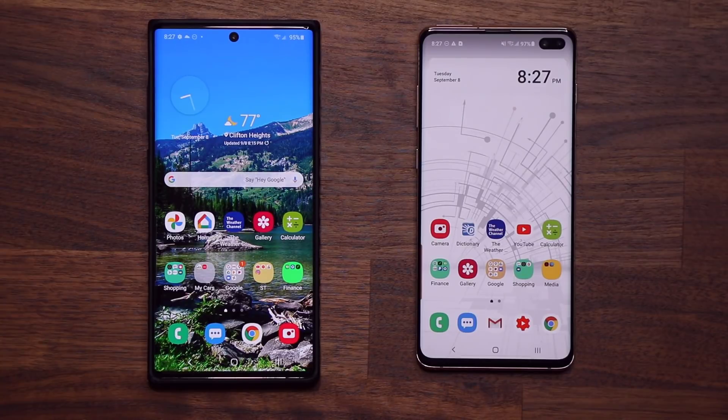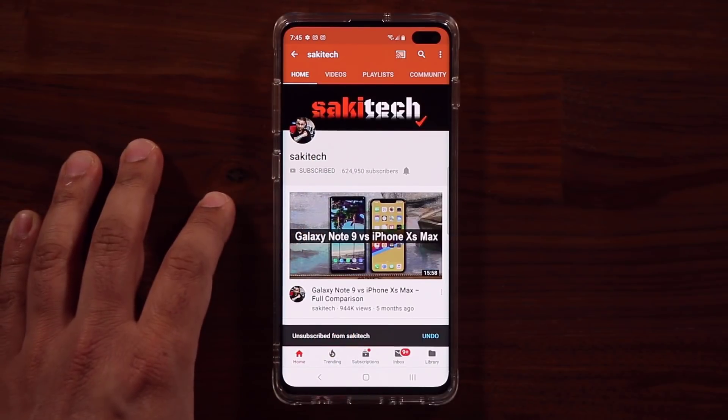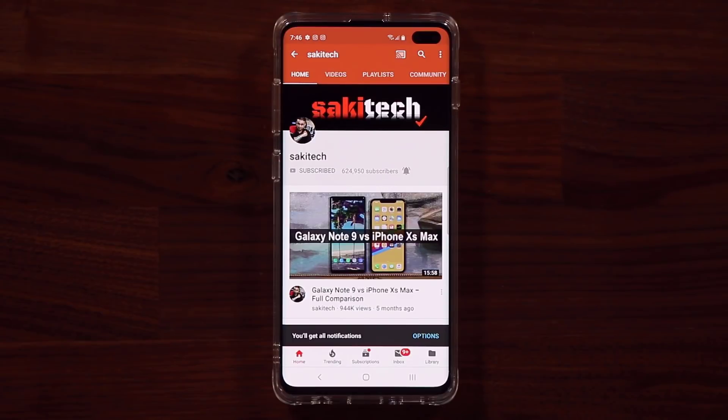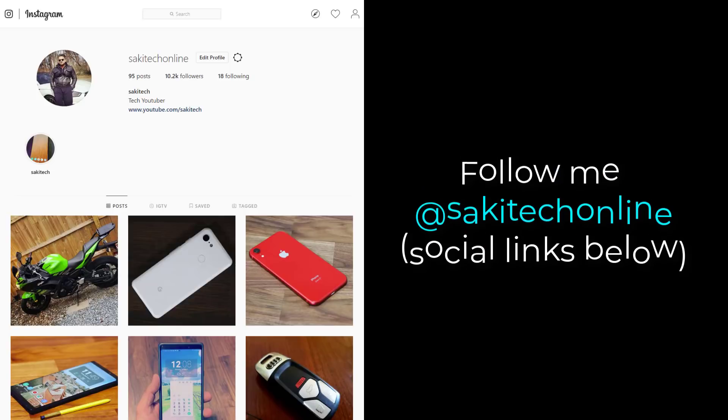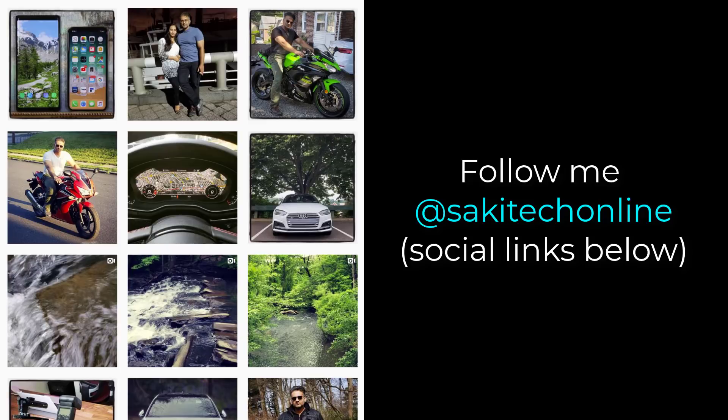If you have any questions, comments, or concerns drop them down below and let me know. If you found this video useful, make sure to subscribe to Socky Tech by clicking that button, and click the bell icon to get notified every time I upload a new video. You can also follow me at Socky Tech on Twitter, Instagram, or Facebook to get the latest updates.